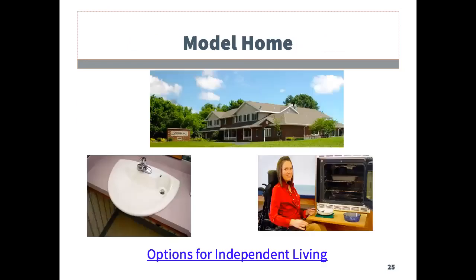The next slide contains images of the Options for Independent Living model homes for people with disabilities. The images include one from the outside of the building, which is their office facilities built to serve as a model home. The second is an undercut sink, and the third is of a side opening oven with a support tray, so someone in a wheelchair can take something from the oven and place it down immediately on a solid surface. This showcase home is located in Green Bay, and everyone is encouraged to set up a tour if they are in the area.